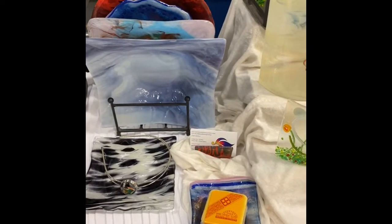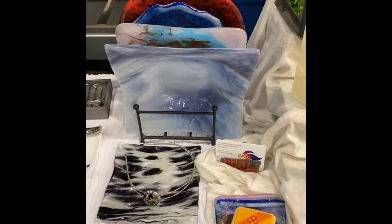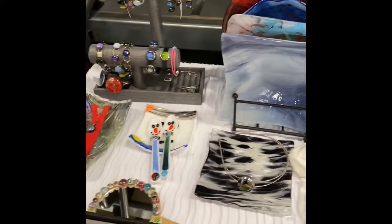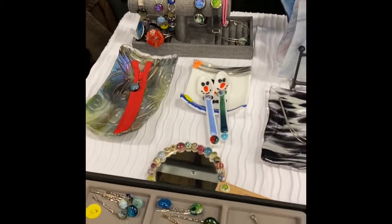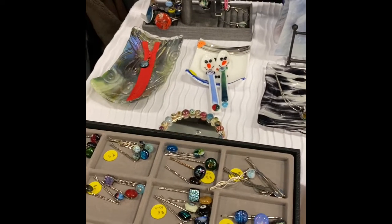I also have different gigantic bowls — they're beautiful. The red one sold as well. And then of course my snowman spoons and dish.